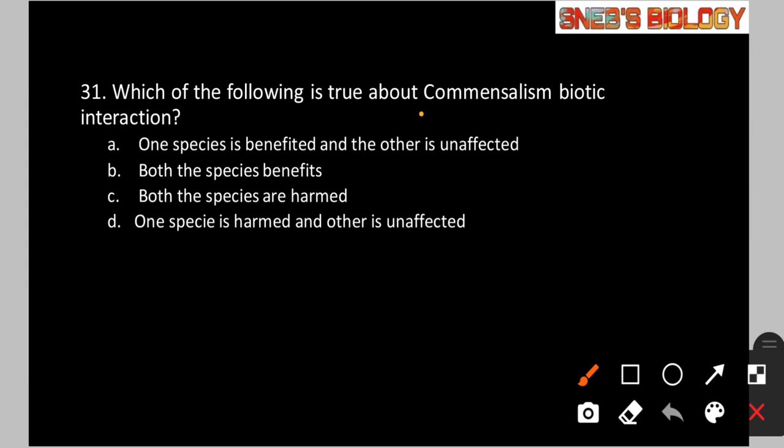Question number 31: Which of the following is true about commensalism as a biotic interaction? Option A: One species is benefited and the other is unaffected. Option B: Both species are benefited. Option C: Both species are harmed. Option D: One species is harmed and the other is unaffected. In commensalism, one species benefits while the other is unaffected — for example, cow dung provides shelter to dung beetles, benefiting the beetles while the cow dung is unaffected. So the answer is option A.